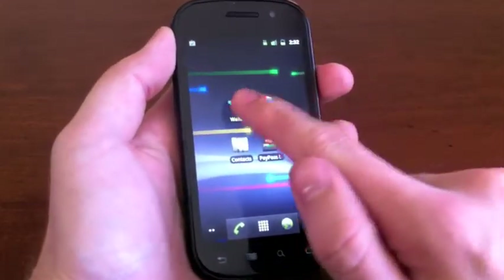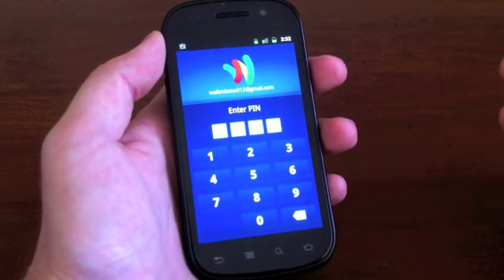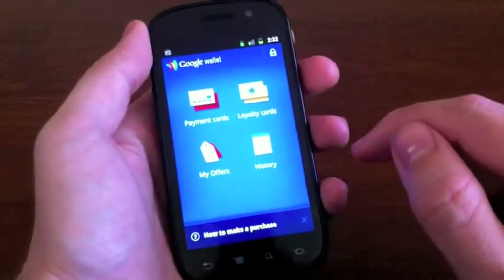I'll jump in here to Wallet, and it says, hey, you haven't been in this app in a while. Who the hell are you? Why are you trying to use Greg's money? So I've got to punch in my pin. It's not my real world pin, so don't try and hack my bank accounts and take all my monies.